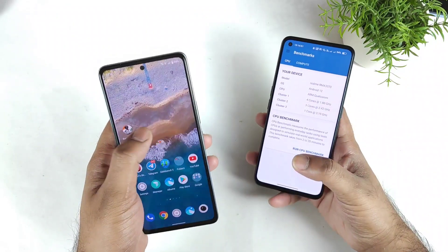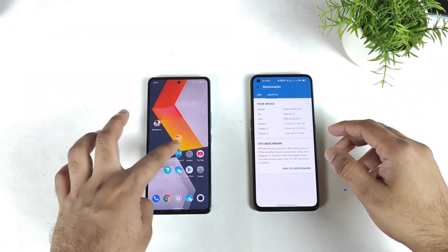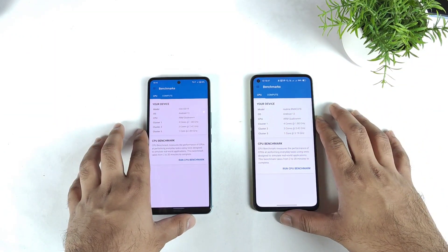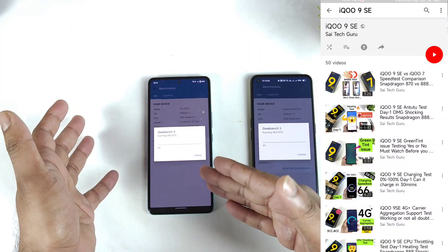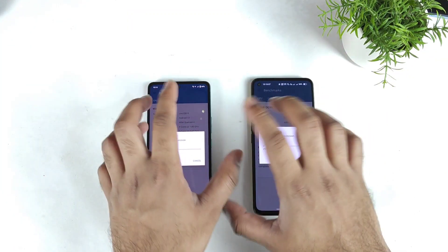First, let me change the wallpaper to the normal wallpaper. The wallpaper has been changed successfully. Let's start the Geekbench test — first without any monster mode, and then a second time using monster mode and GT mode to find out exactly what's happening between these two phones.